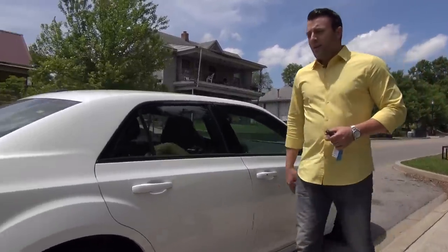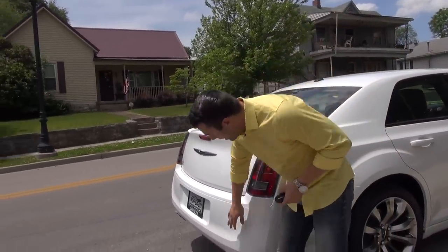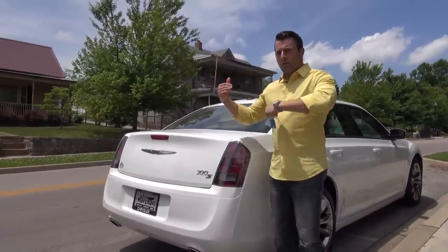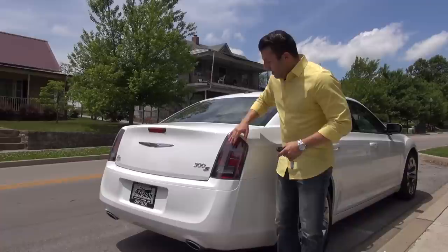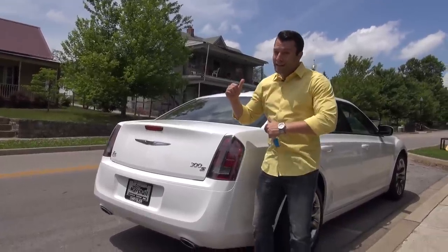If you cruise around to the back, you'll notice that this model comes with a chrome-tipped dual exhaust right down here. It is a traditional dual exhaust, which is really cool to go with the Pentastar V6. You'll also notice you've got LED taillights to match the LED headlights.